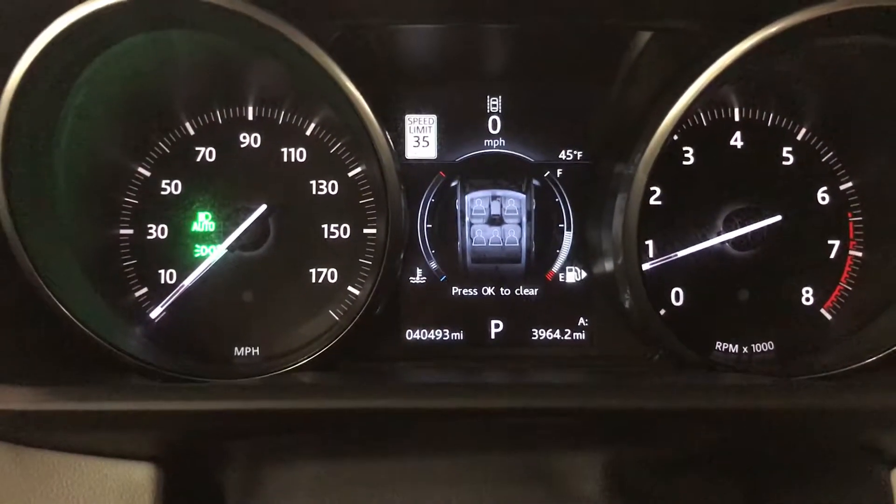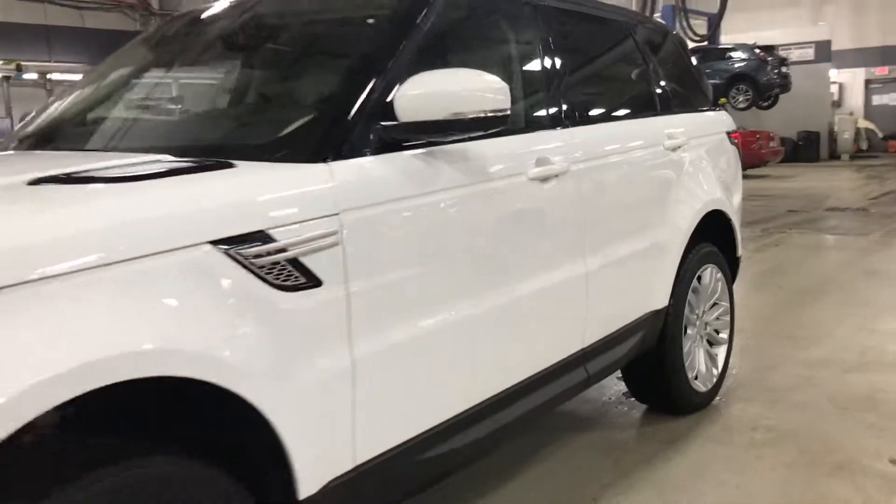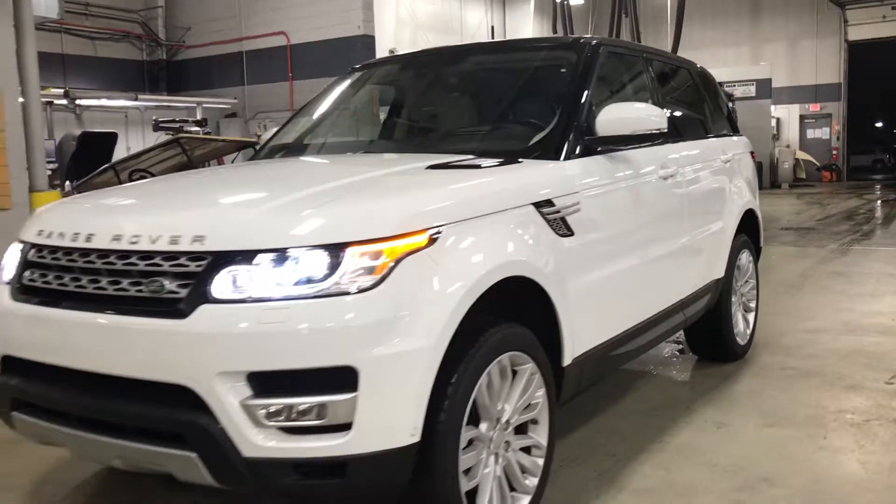Best of all, only 40,000 miles. Come see Skyler at Boucher Cadillac before this very well-maintained Range Rover is gone. Call us at 262-754-9600.